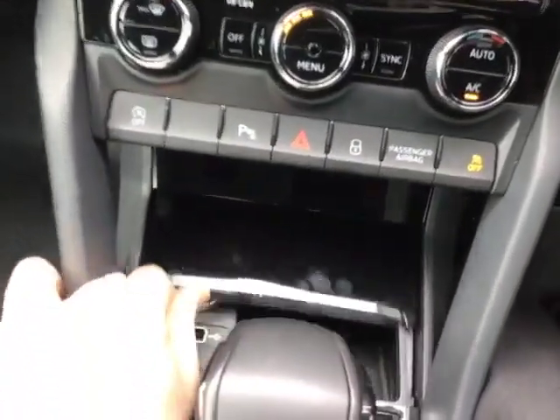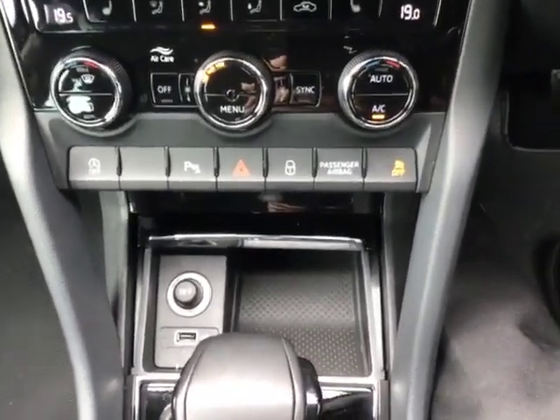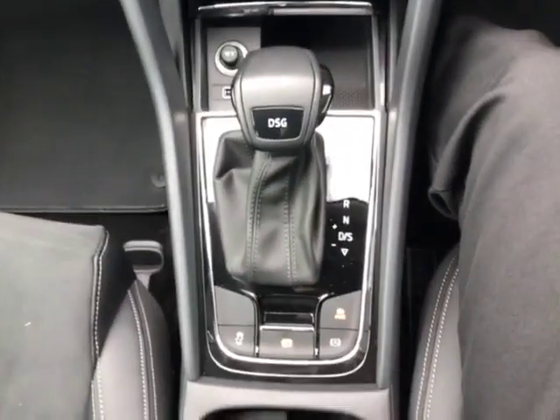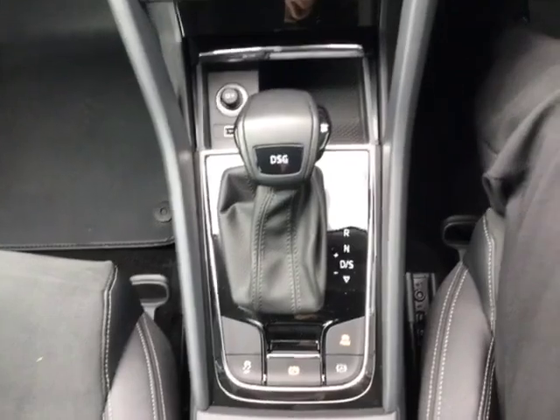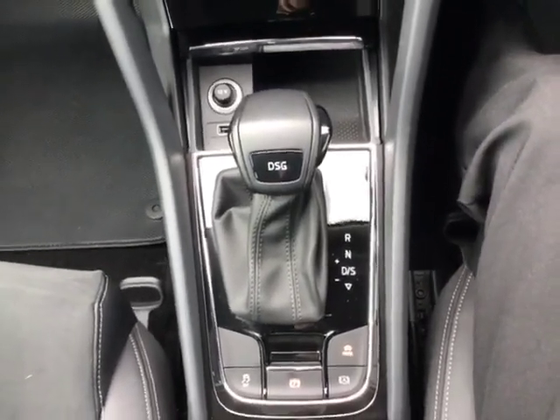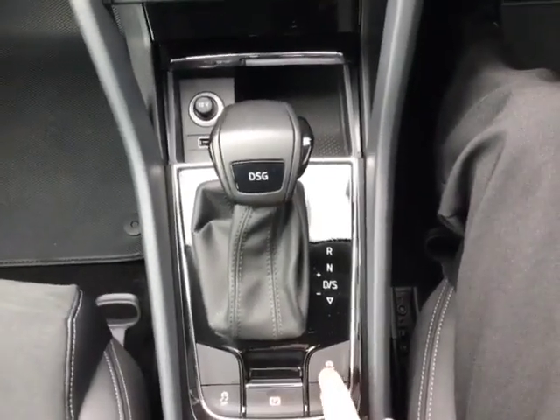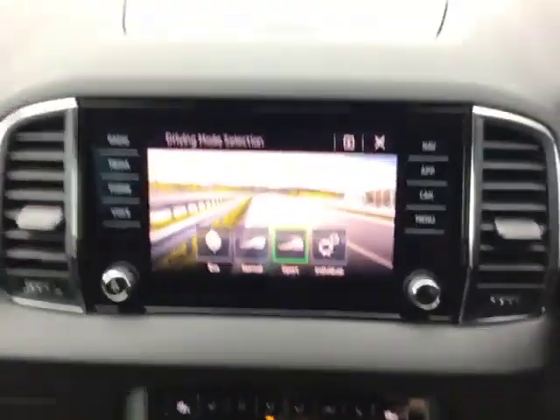As we open up your storage compartment down here you've got your USB charging port with some phone holder space. And as we come to the gear shifter you've got your seven speed DSG gearbox with your park, reverse, neutral, drive and sport modes. If we click the mode button here you can see that you can also manually choose eco,